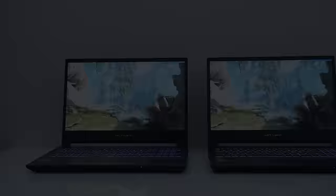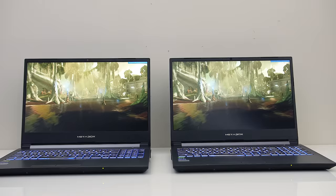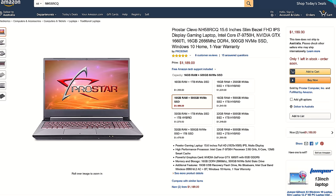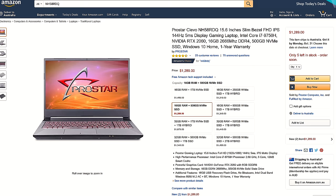Now for the final difference: the price. You can check the links in the description for up-to-date laptop prices with either graphics card, as prices will change over time. In the US, the same Clevo chassis with 1660 Ti is $1,189, while the 2060 model with the same specs is $100 more at $1,289 — so 8.4% more money for an on average 14% higher average frame rate, which sounds fair.